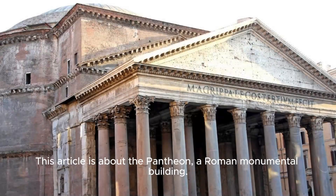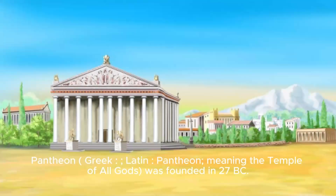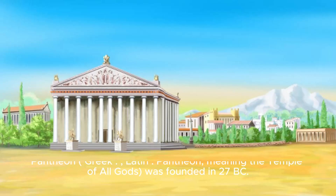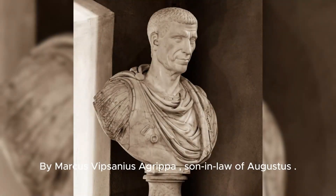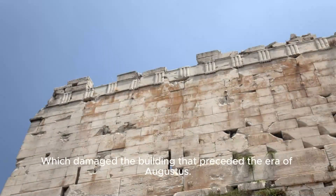The Pantheon, from Greek and Latin meaning 'the Temple of All Gods,' was founded in 27 BC by Marcus Vipsanius Agrippa, son-in-law of Augustus. It was rebuilt by Emperor Hadrian between 120 and 124 AD, after fires in 80 and 110 AD which damaged the building that preceded the era of Augustus.